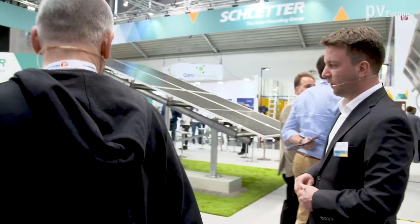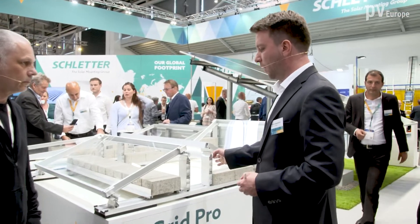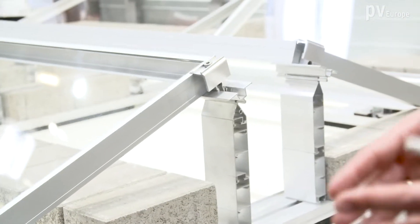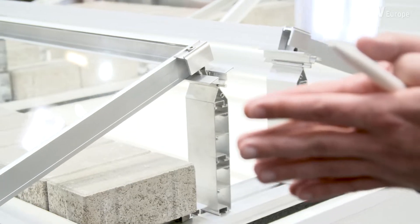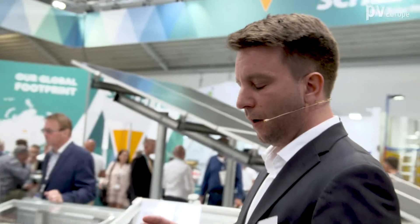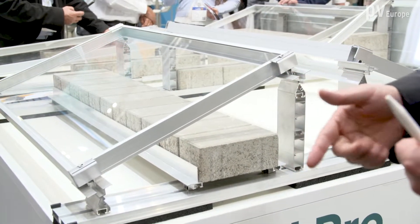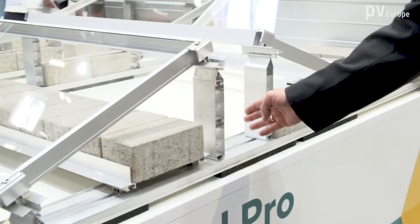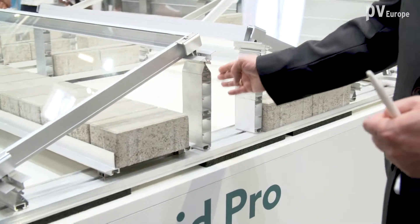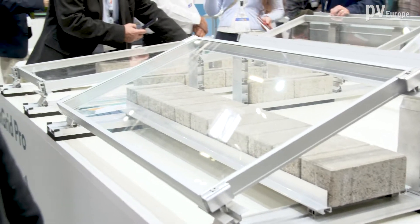And for the ballast systems, we have successfully introduced the Fixed Grid Pro system, which allows the customer to plan and design future-oriented for all the smaller but also the larger panels on the market — in east-west, in south-oriented, clamping on the short side, clamping on the edges, clamping in landscape, clamping in portrait with different inclinations: 5 degrees, 10 degrees, 15 degrees — with all the safety features.